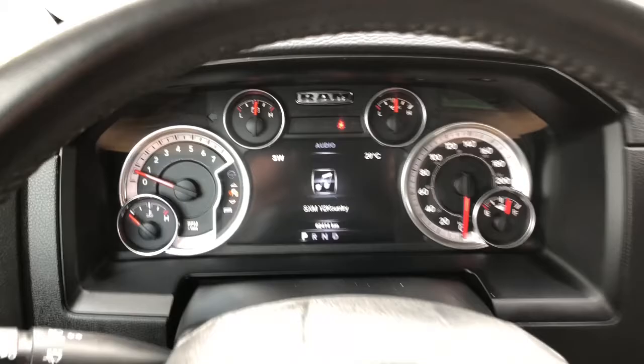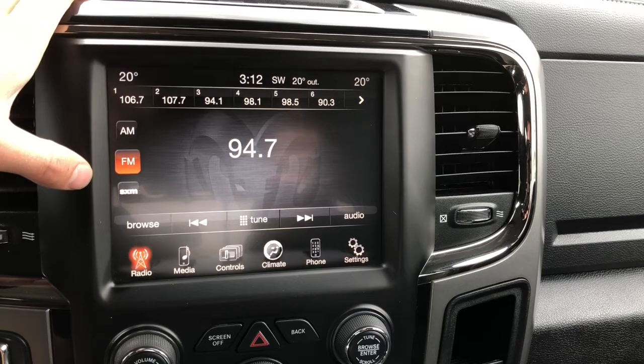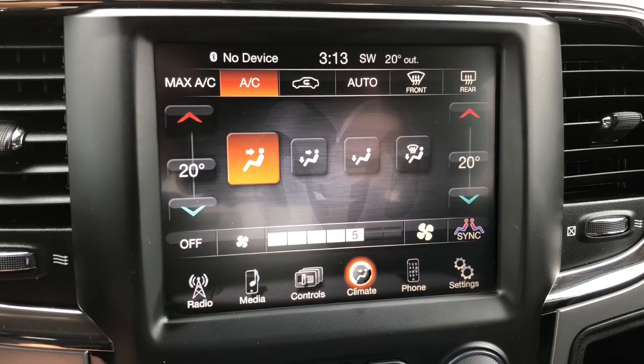Panning over to your media center, you do of course have your AM and FM options, and you are able to subscribe to Sirius XM radio if you choose. You can connect a mobile device via USB, auxiliary, Bluetooth, or you can play an SD card. You do have dual climate controls.